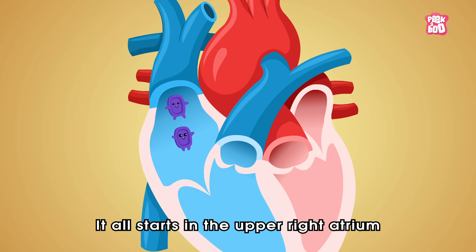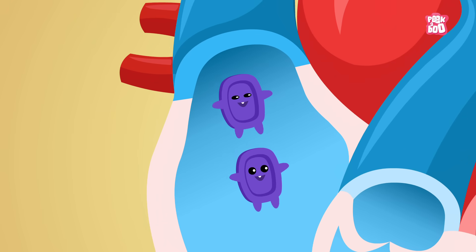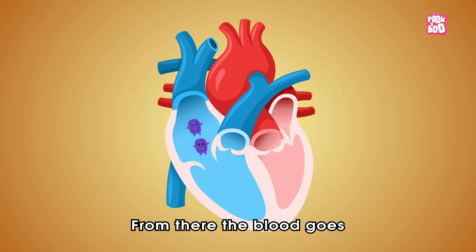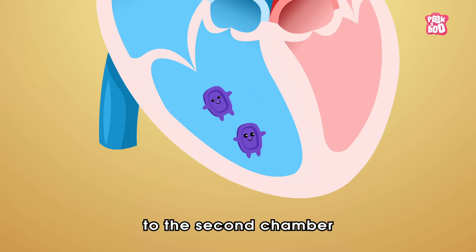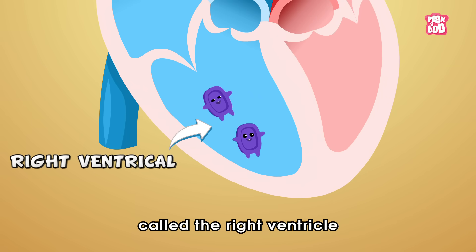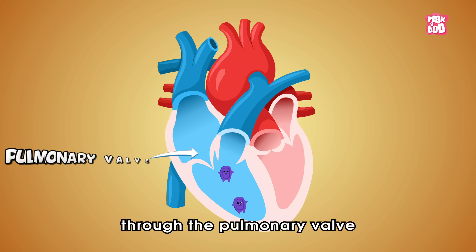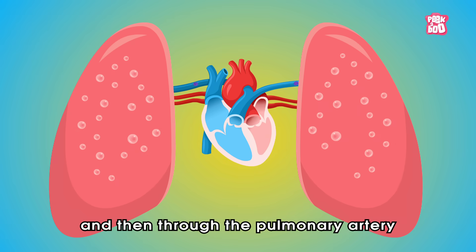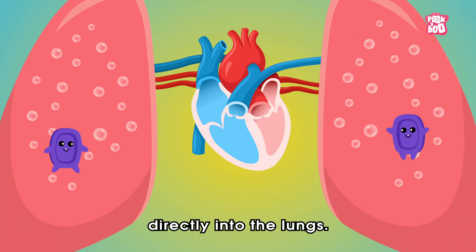It all starts in the upper right atrium, where the deoxygenated blood enters the heart. From there, the blood goes through the tricuspid valve to the secondary chamber called the right ventricle, which pumps the blood through the pulmonary valve and then through the pulmonary artery directly into the lungs.